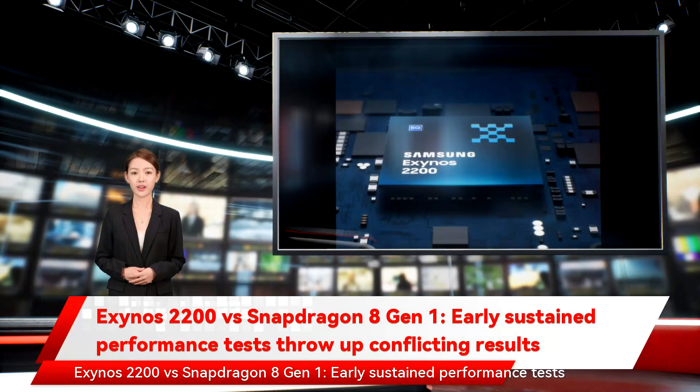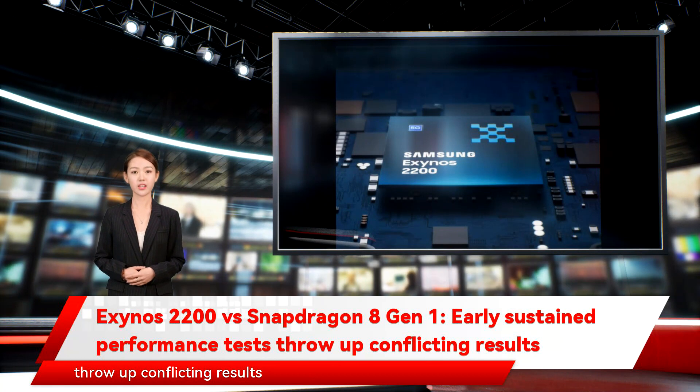Exynos 2200 versus Snapdragon 8 Gen 1: early sustained performance tests throw up conflicting results.